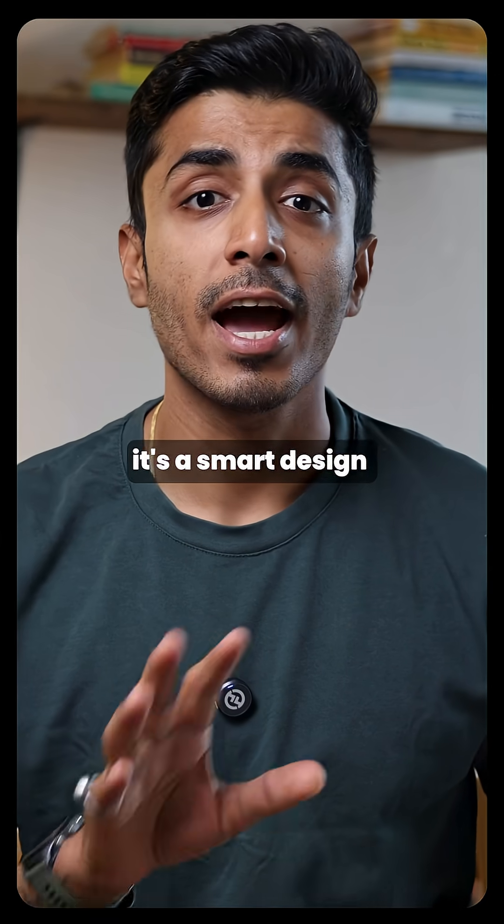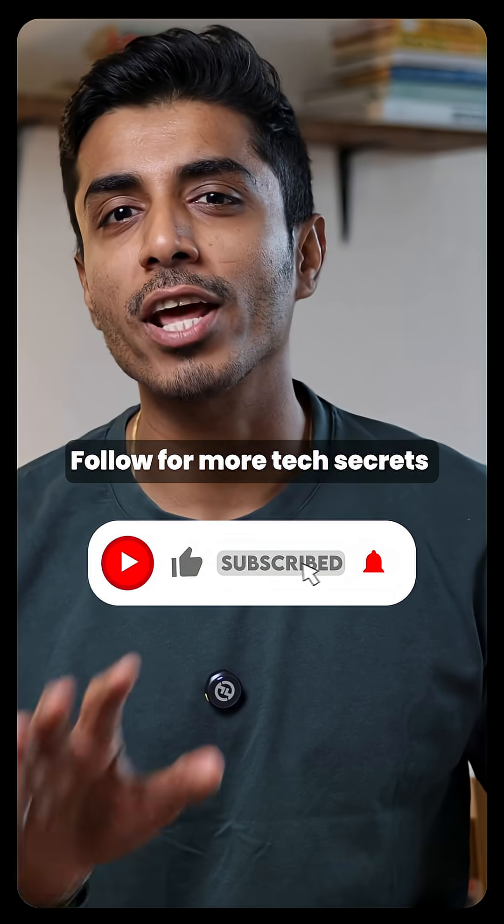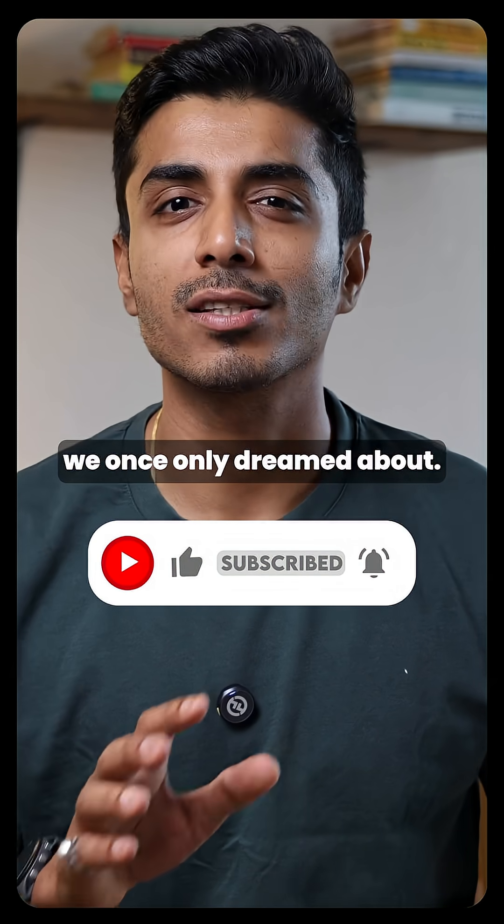Follow for more tech secrets we once only dreamed about.